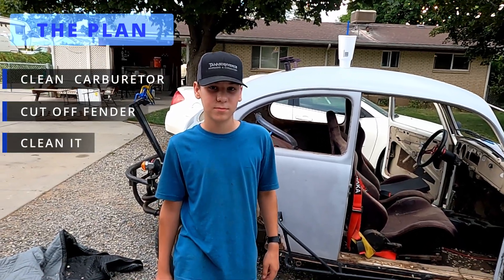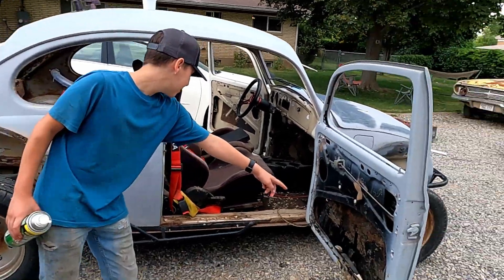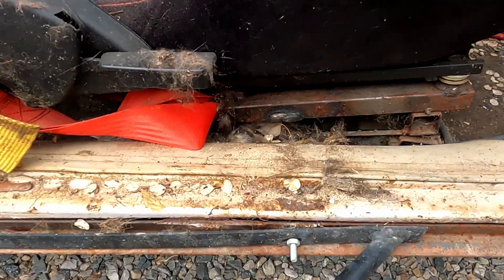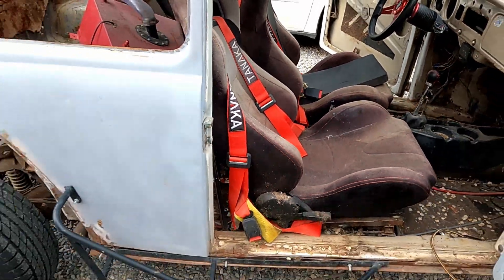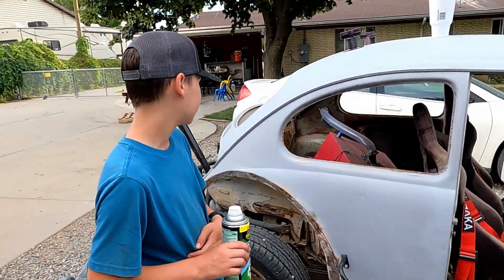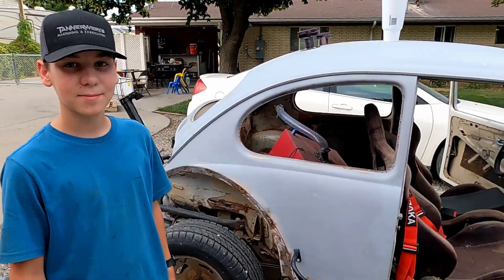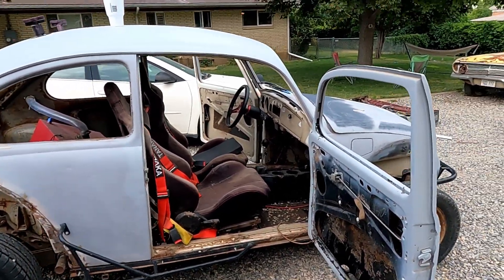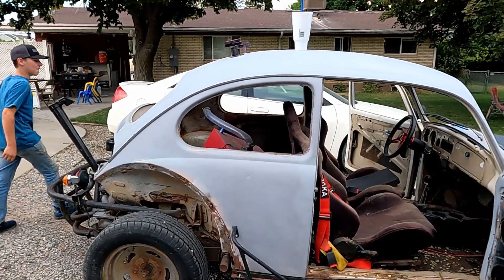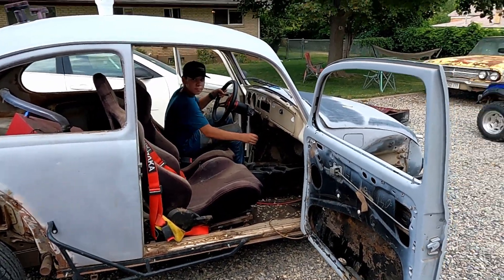What else do we gotta do? We gotta cut off that fender they welded on and clean the car out. What did we find in here last year? A dead cat, frozen to the door right there — you can still see fur and remnants. It was disgusting. We gotta pull the seats out, clean the seats, mount fenders. It basically just needs to run and drive. We pulled it out, put a battery in it. Think it'll start? Try it.